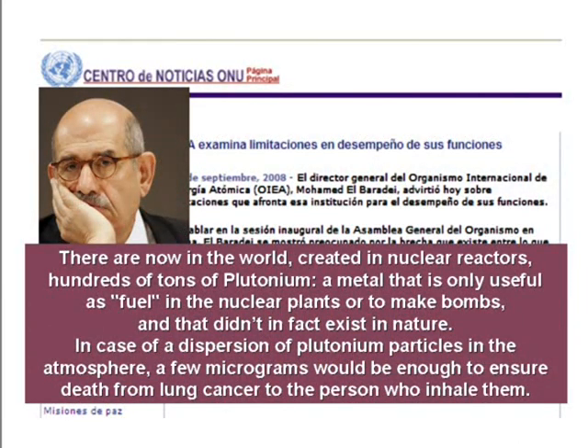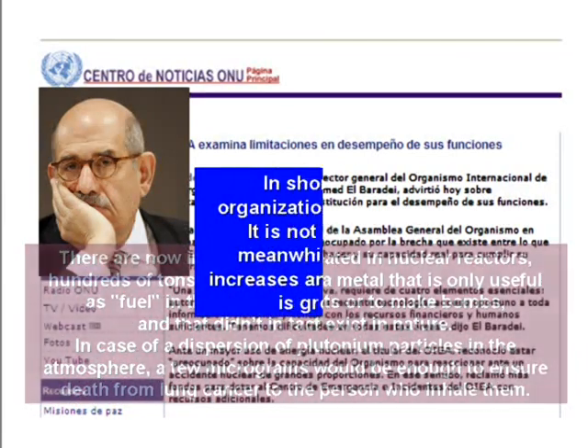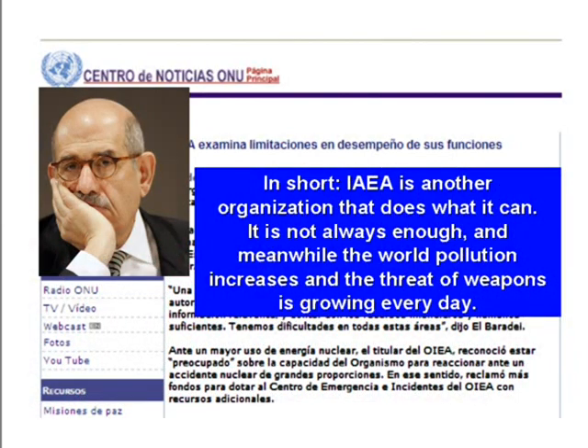There are now in the world, created in nuclear reactors, hundreds of tons of plutonium — a metal that is only useful as fuel in nuclear plants or to make bombs, and that didn't in fact exist in nature. In case of a dispersion of plutonium particles in the atmosphere, a few micrograms would be enough to ensure death from lung cancer to the person who inhaled them. In short, the International Atomic Energy Agency is another organization that does what it can, and it is not always enough. And meanwhile, the world pollution increases and the threat of weapons is growing every day.